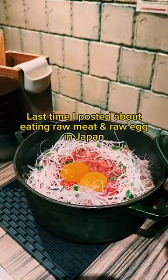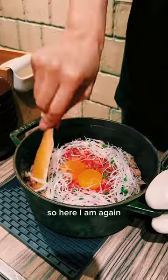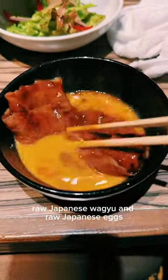Last time I posted about eating raw meat and raw egg in Japan, it bothered a lot of people. So here I am again sharing one of my favorite things to eat in Japan — raw Japanese Wagyu and raw Japanese eggs. Deal with it.